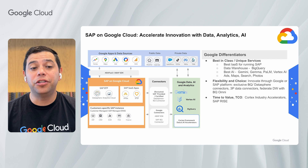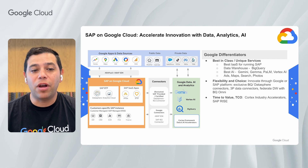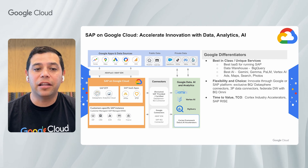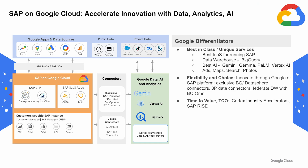Google Cloud offers several key differentiators to make it the best choice for running and innovating with SAP, whether it's the infrastructure or the data analytics and AI stack. Google Cloud offers flexibility and choice by allowing you to innovate through Google or SAP platforms with BigQuery and SAP DataSphere connectors and the ability to federate data with BigQuery. We also deliver time to value through offerings like Cortex industry accelerators.